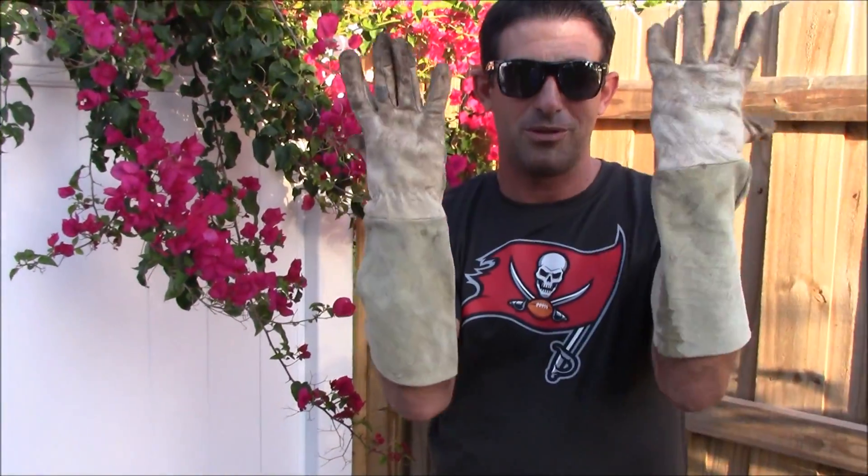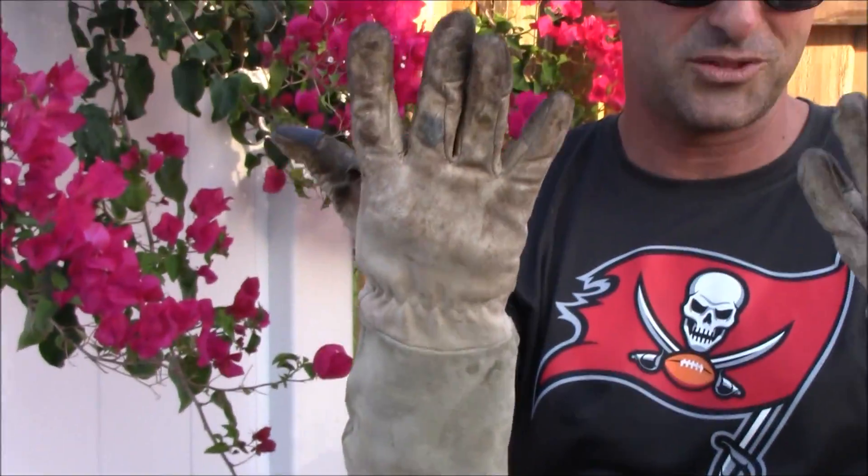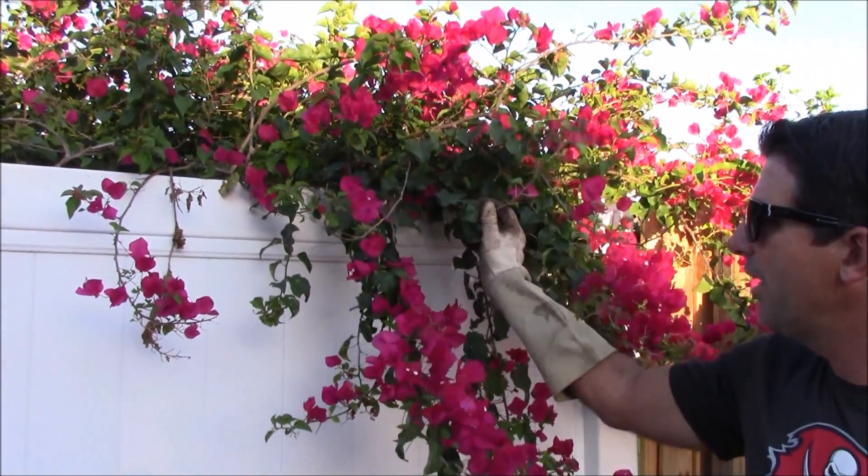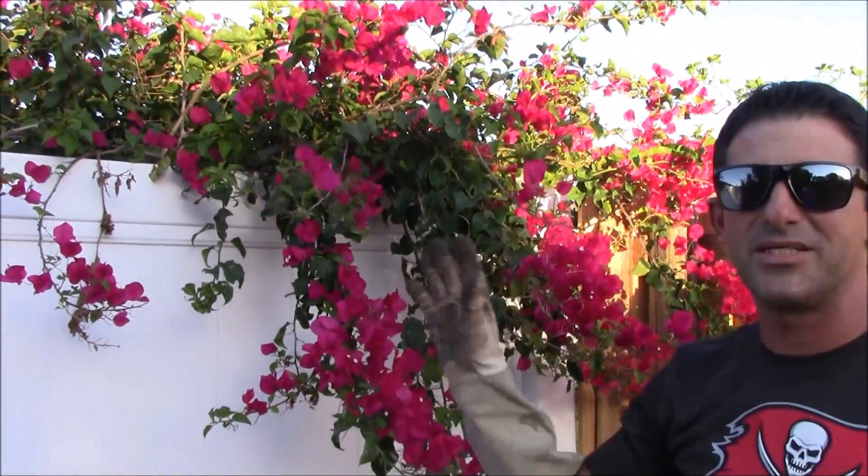Down to your elbow leather gloves from Lowe's — they're like 15 bucks or something — and they will save you from many emergency room visits or at least minimize the damage from something like this bougainvillea.